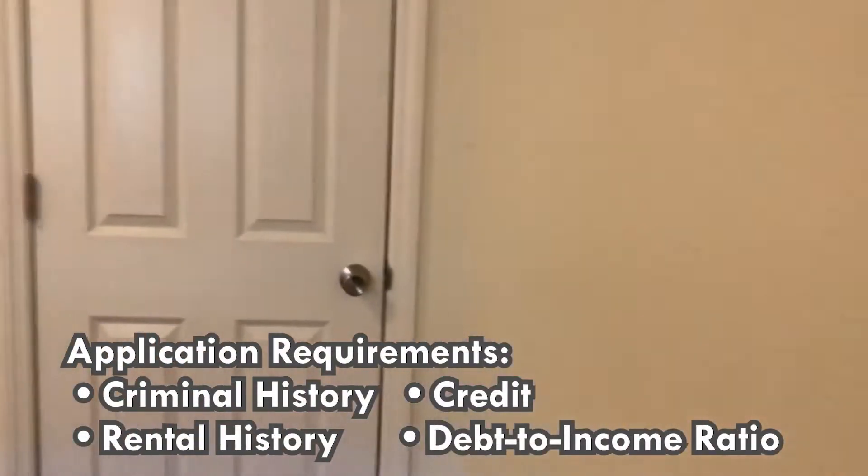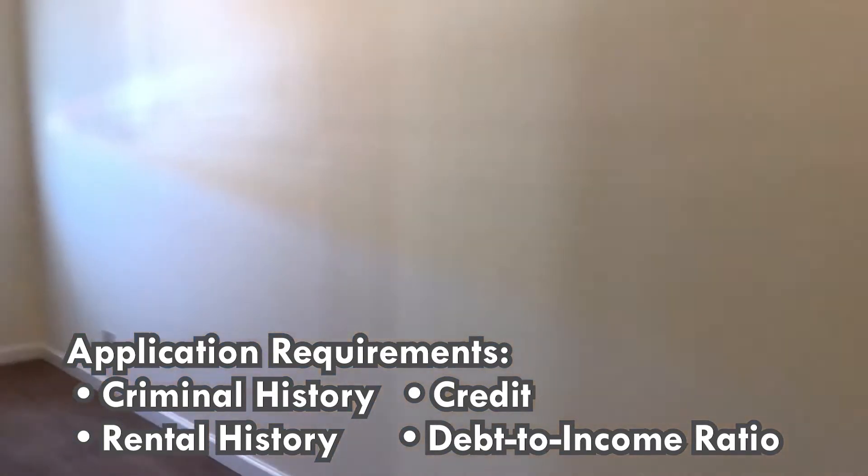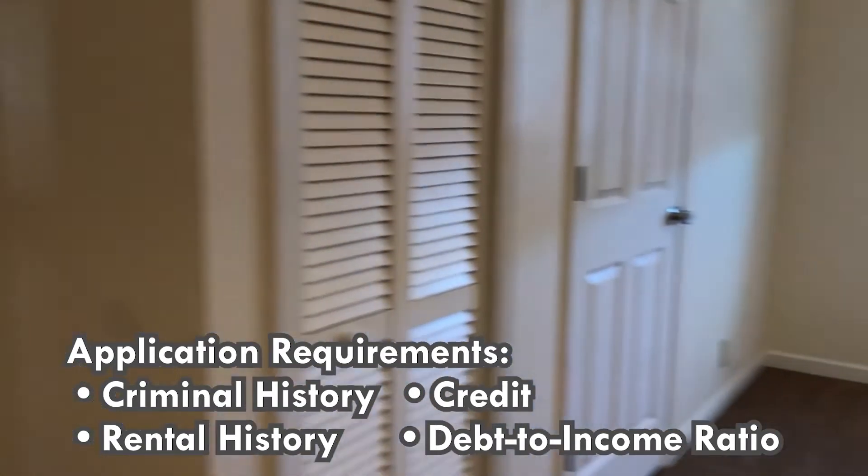We do have an application process. In that process, we do consider criminal history, rental history, credit, and debt to income ratio.